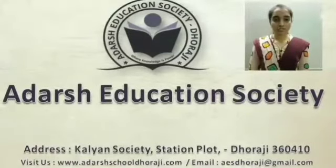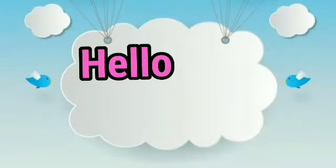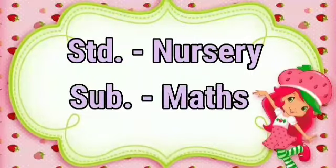Namaskar. Welcome to Adassar Education Society. Hello kids, how are you? Standard nursery, today we are going to learn subject maths.